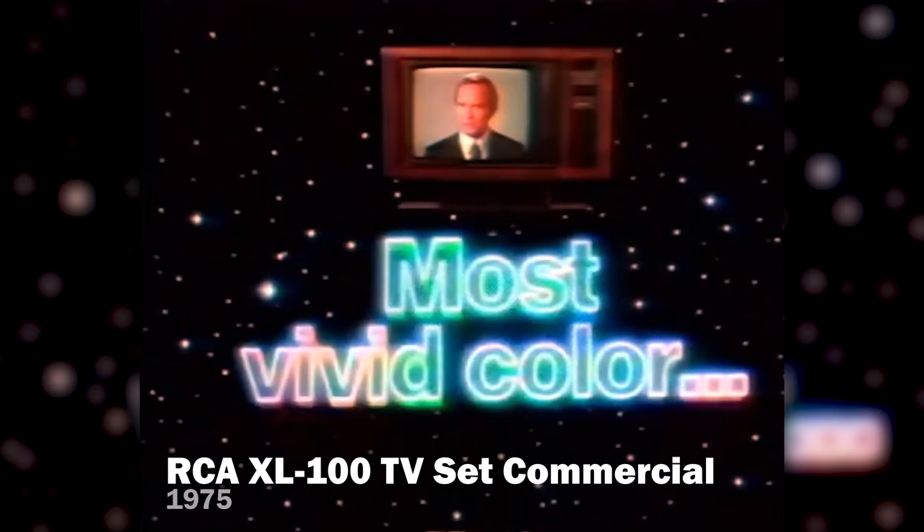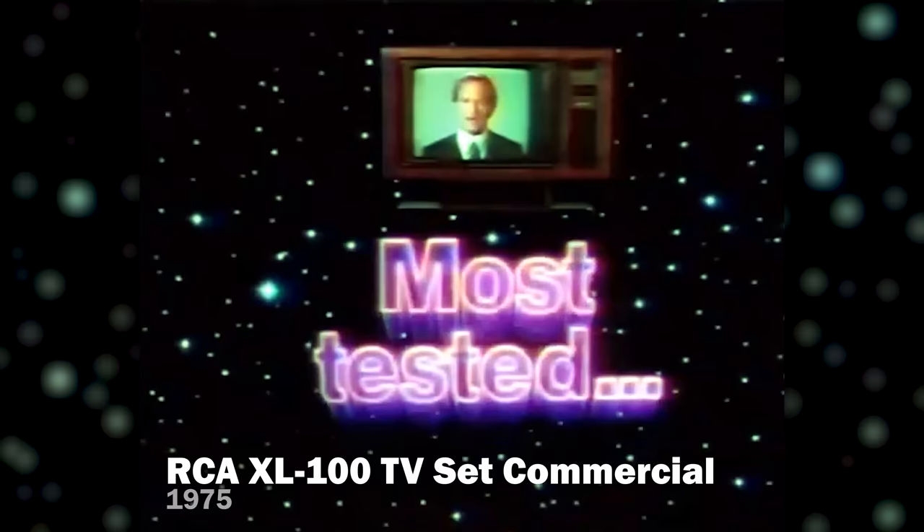And now, introducing the RCA XL100 — the TV that thinks in color, from 1975. It means RCA's most vivid color, most automatic system, and for reliability, the most tested TV in RCA history. The new RCA XL100 color track system. It thinks in color.